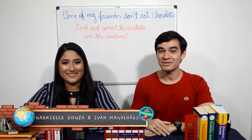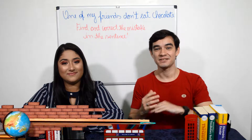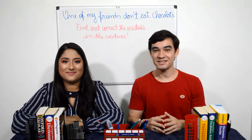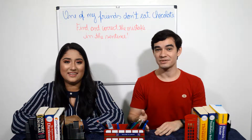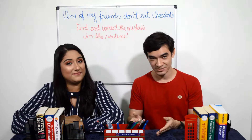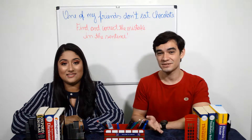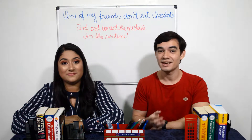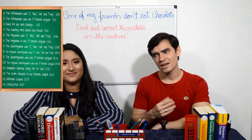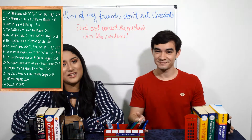Hello guys! Welcome back to Your English Manual. This is chapter number one of our new series, Verb Tenses. In this series we'll talk about each one of the verb tenses of English, from the simplest ones to the most advanced ones. The first verb tense we'll talk about is the present simple, and in this first chapter we'll take a look at its structure.